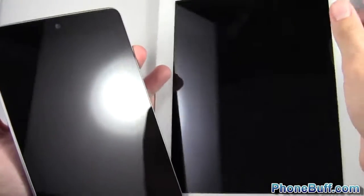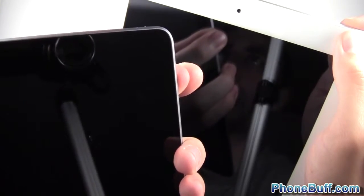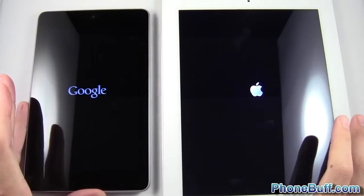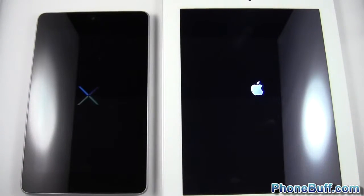We're going to do the boot-up test first. I'll press the power buttons at the same time — one, two, three — hold them for about three seconds each. While they're loading, just to let you know, they're both on the same Wi-Fi network and browsing history has been wiped on both browsers, because I will be doing a browser test and an app speed comparison test.